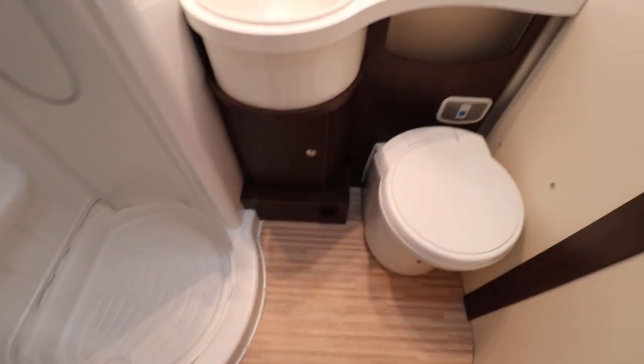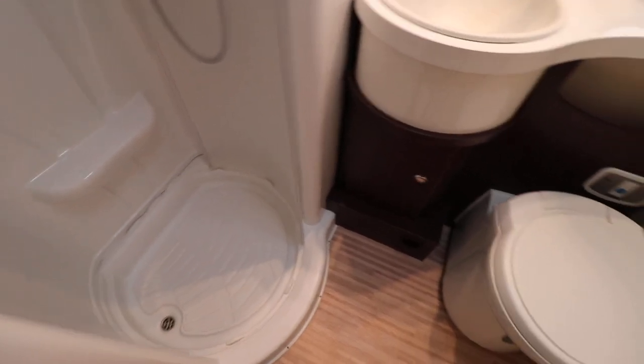As you turn this way you've got the washroom — there's a wash basin, you've got the electric flush cassette toilet, and you've got a nice big separate shower there as well.